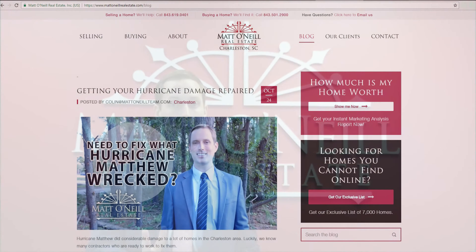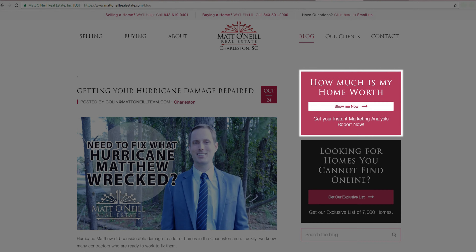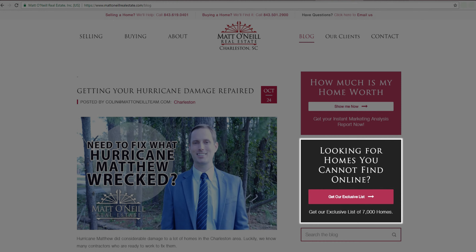Before we get to that, I want to draw your attention to two links on our home page. First, if you're thinking of selling a home, click this link to get your home value instantly. And if you're thinking of buying a home, click this other link and we'll get you access to houses that aren't even on the market yet.